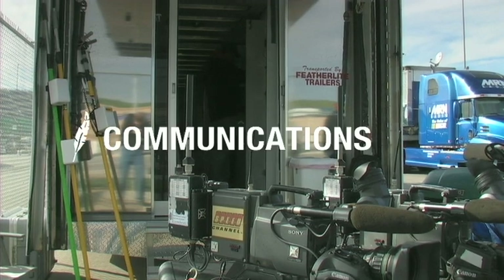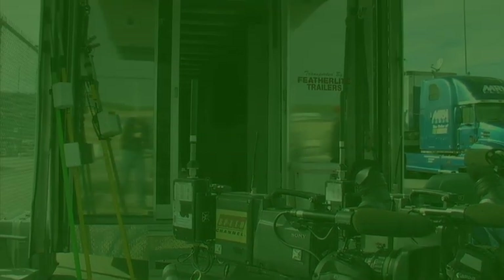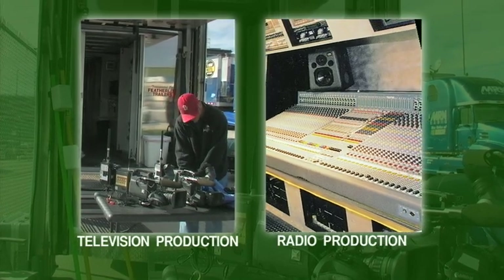Featherlite designs and manufactures mobile communications and broadcast trailers or production units that enable a television network or radio station to broadcast at a remote location.